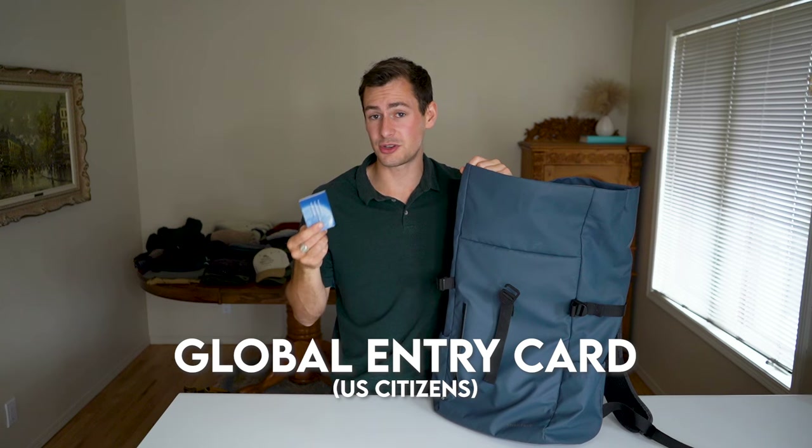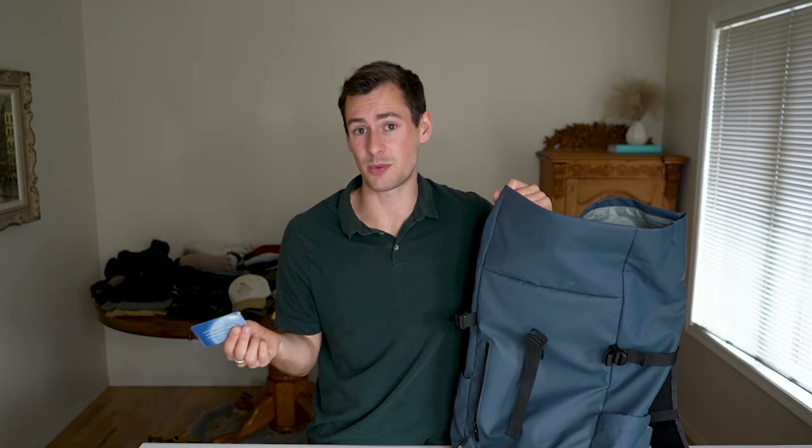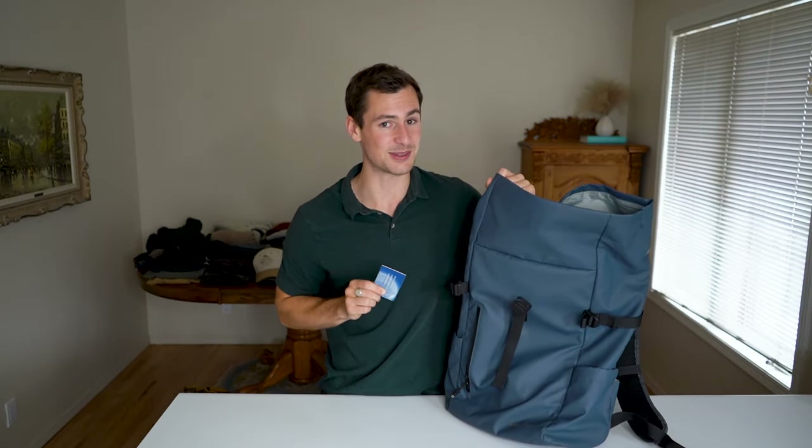I do have some leftover Ugandan currency from my last trip there. And lastly, I have my Global Entry card. This is only applicable to US citizens — it's a travel perk that helps me bypass the customs step when I return to the United States.